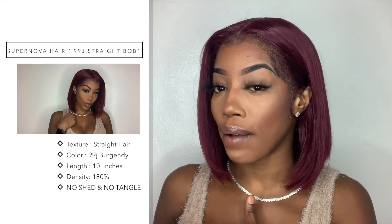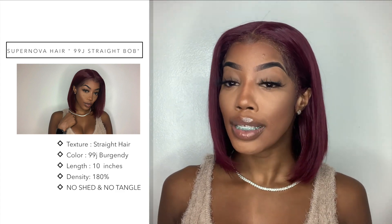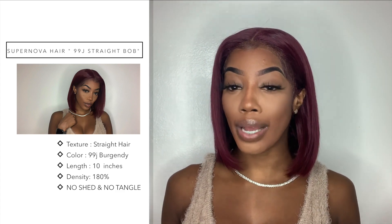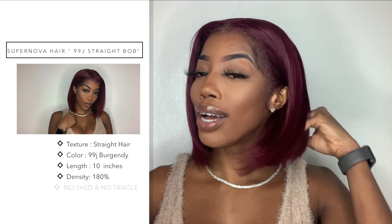You guys, this is exactly how I style this wig. If you guys missed a few details about this hair — this hair is by SuperNova Hair. I do have it in the 99J burgundy color right now, and I also have it in 10 inches and 180 density. She fits all the criteria.